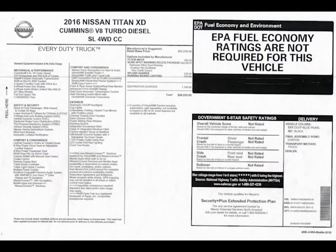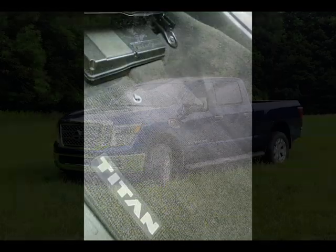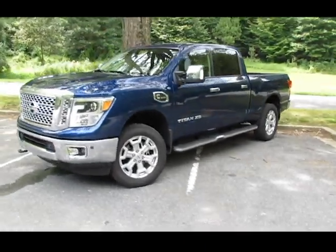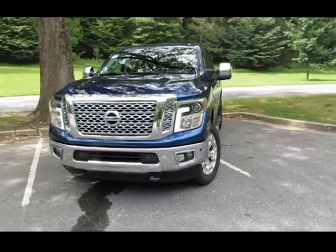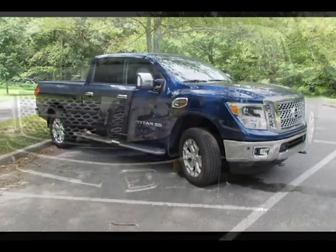The sticker price on this four-wheel drive Nissan Titan SL trim was a quite reasonable $56,530, which included a $1,195 destination and handling fee and only a few simple options: floor mats for $200, splash guards for $235, and running board lights for $370. That was on top of the $55,030 manufacturer's suggested retail base price without any discounts or holdbacks.